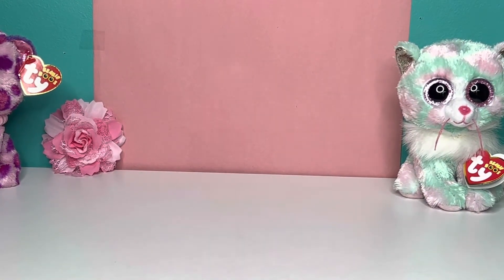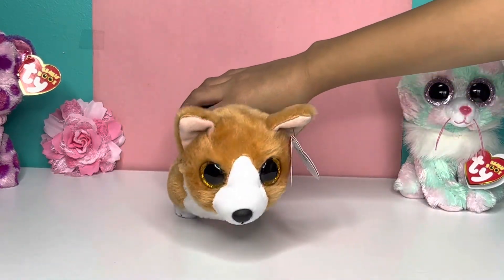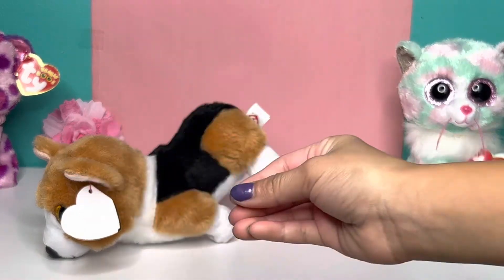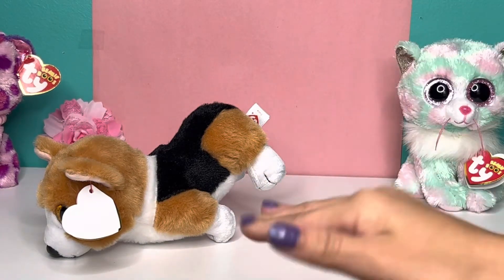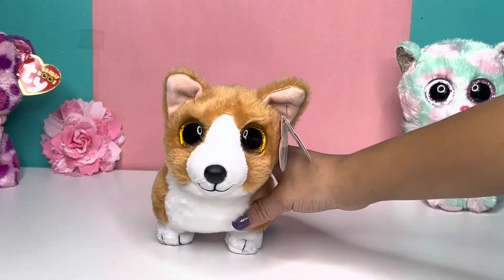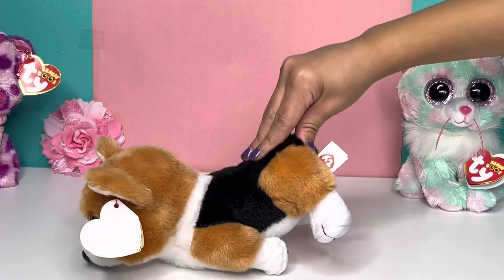So the last and final Beanie Boo, and probably my favorite, is Colin the Corgi. Let me tell you guys something — I am obsessed with Corgis. They're so cute and fluffy and they're so short. I just love Corgis. So look at Colin — he is adorable. I love this Beanie Boo. He is really soft.